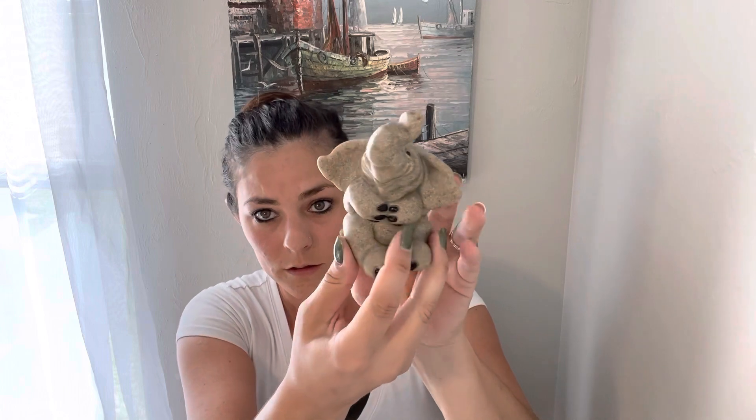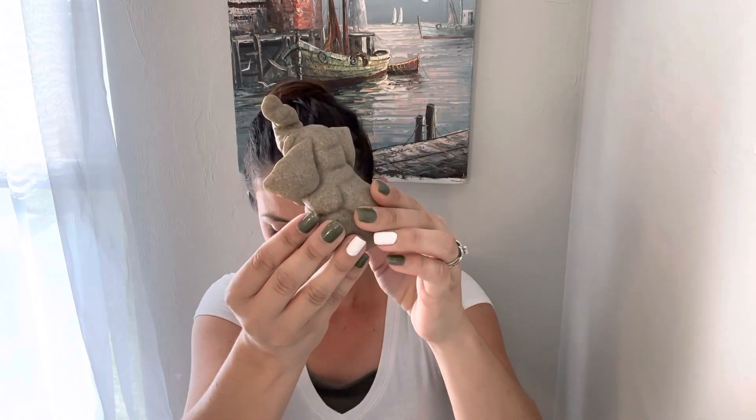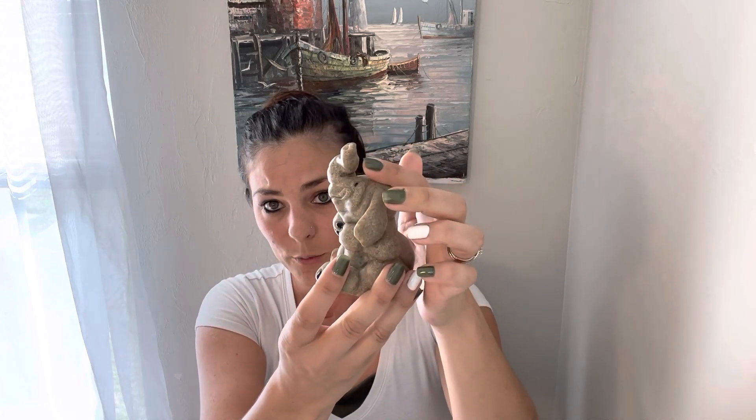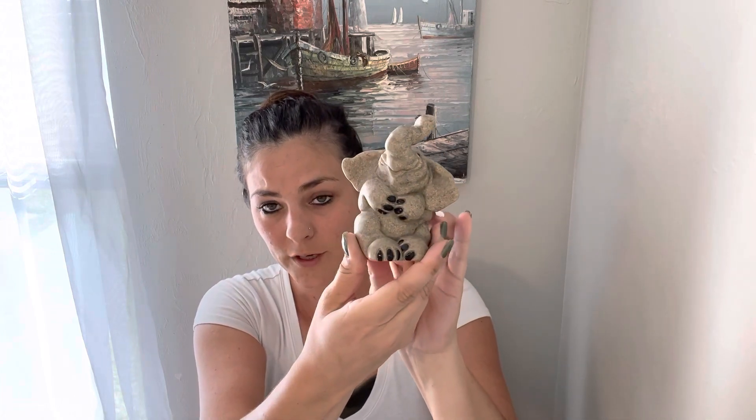And then this stone elephant — it was $2 and it sold on sale for $12.00. It does have a repair, which I put in the description and priced accordingly.